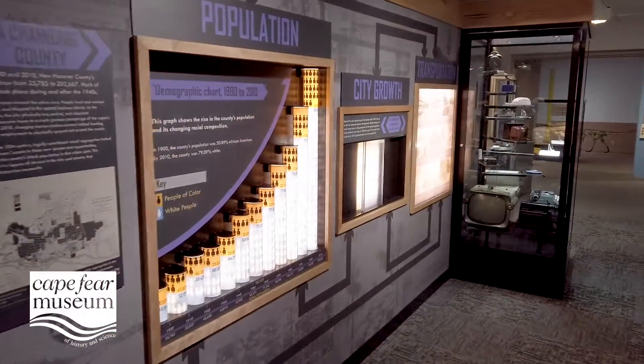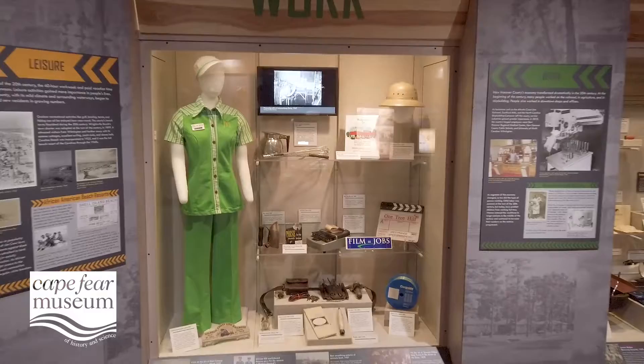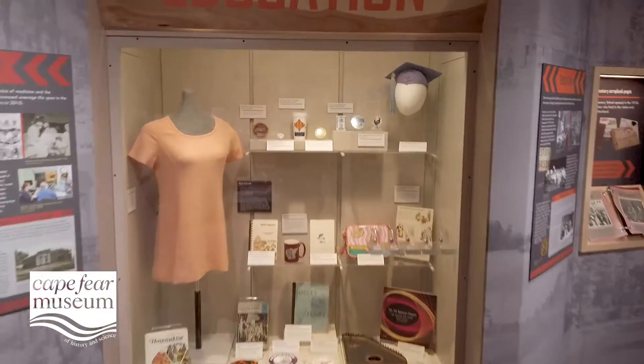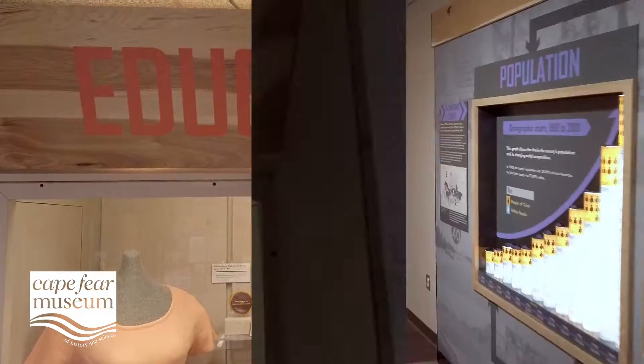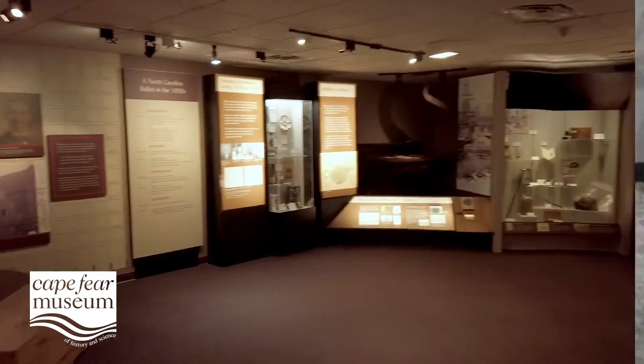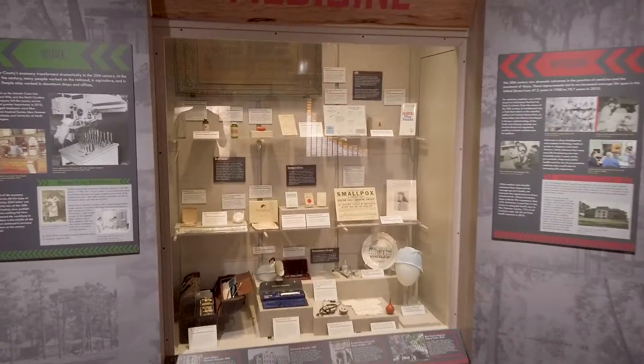The new exhibit paints a picture of New Hanover County and the dramatic social, cultural, and economic transformations that shaped life in the 20th century and beyond. The space explores how the county grew and changed, and examines stories of work, education, segregation, technological change, leisure, and medical advances to learn about the region's rich and complex past.